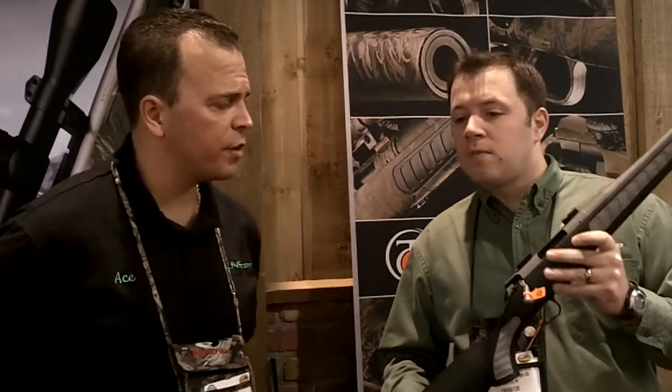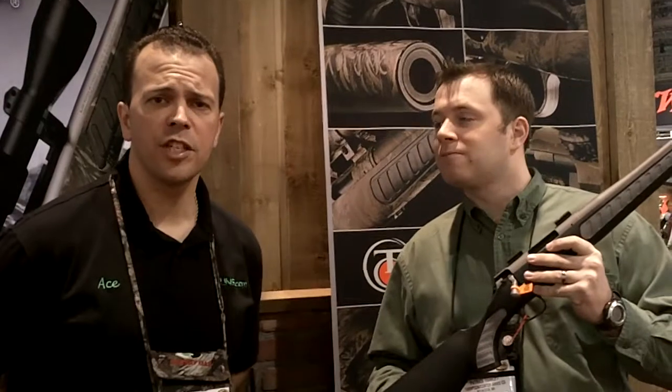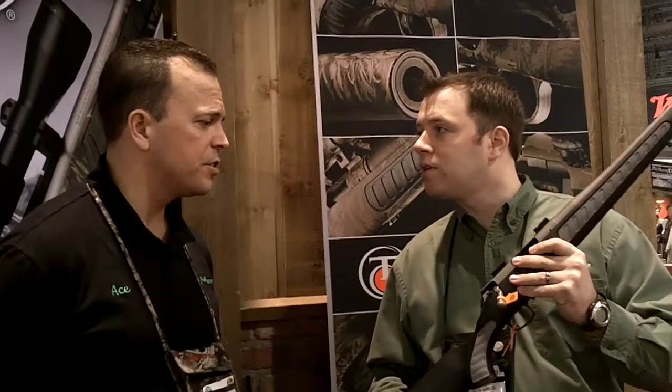And what calibers is the Venture available in? This goes all the way from 204 all the way up to 338 Win Mag. Fair to say you can shoot just about anything with the Thompson Center Venture.